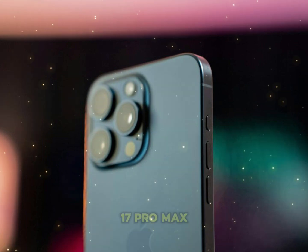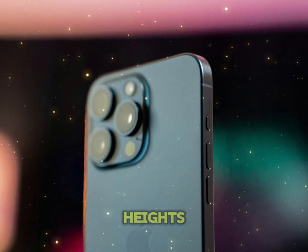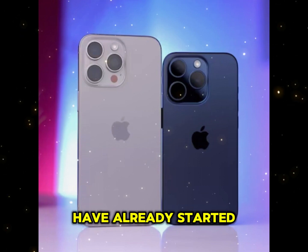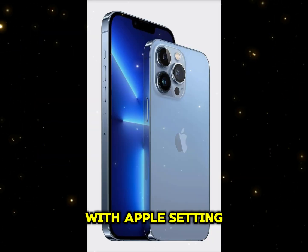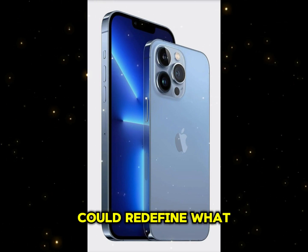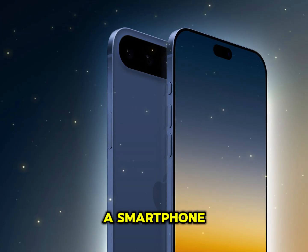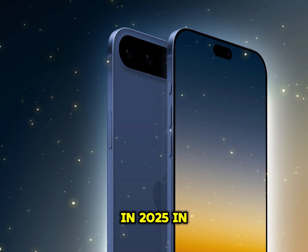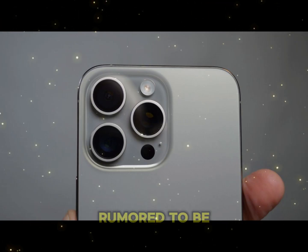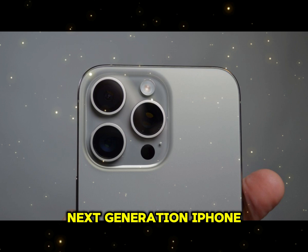The buzz around the upcoming iPhone 17 Pro Max is reaching new heights, and leaks about its features and design have already started to emerge. With Apple setting a high bar for innovation, the iPhone 17 Pro Max could redefine what we expect from a smartphone in 2025. Technology Review dives into the top five features rumored to be part of the next-generation iPhone.